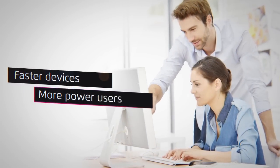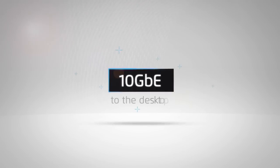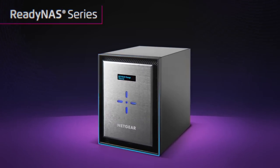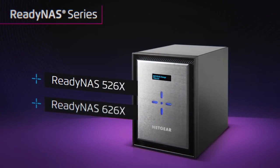With faster devices and more power users, the demand for sharing data is exploding. The time has arrived to bring 10 gigabit ethernet to the desktop — introducing the all-new and completely redesigned ReadyNAS 526X and ReadyNAS 626X.